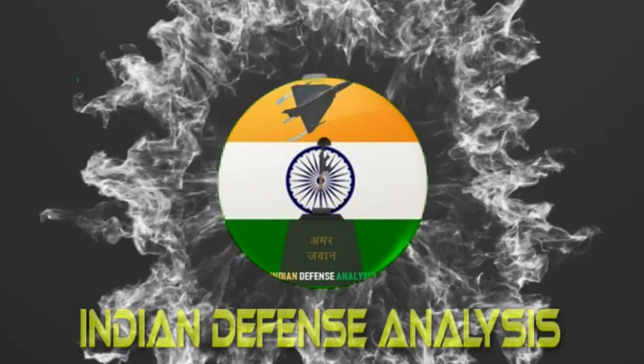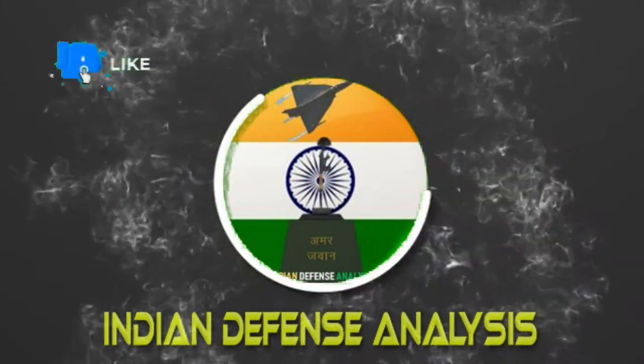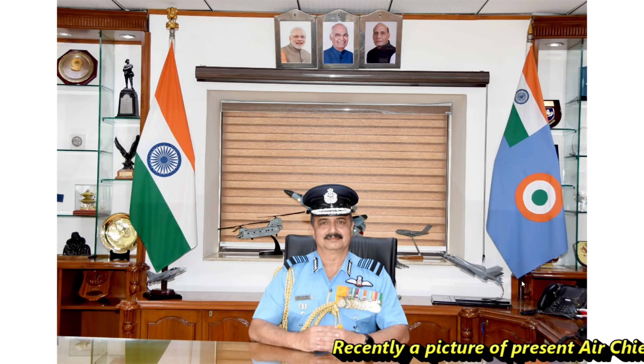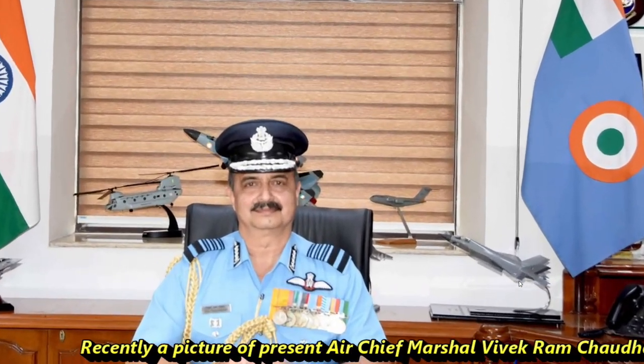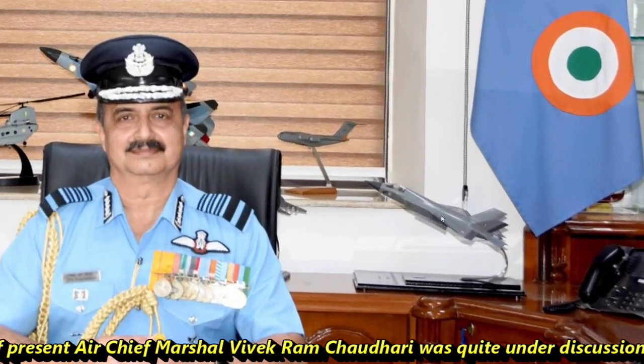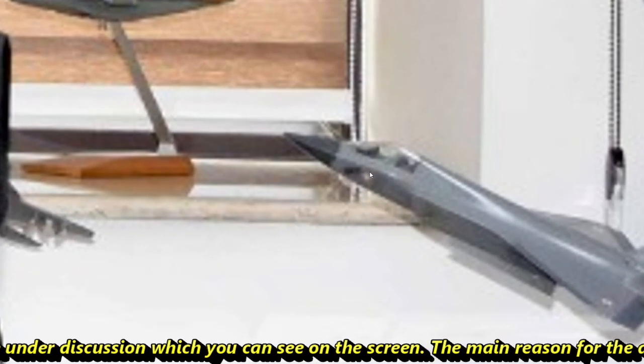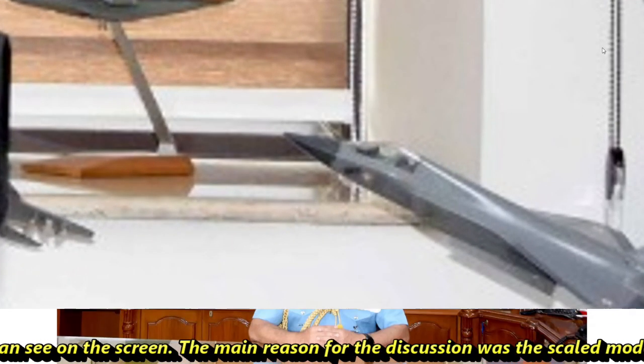Hello and welcome back to ADN Defense Analysis, where we bring you all the latest developments happening in the defense sector. Recently, a picture of President Air Chief Marshal Vivek Ram Chaudhary was quite under discussion, which you can see on the screen. The main reason for the discussion was a scaled model of AMCA in the background.